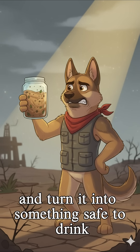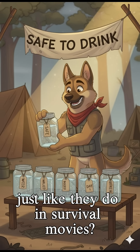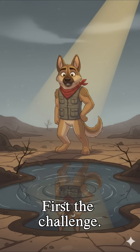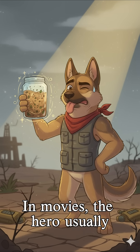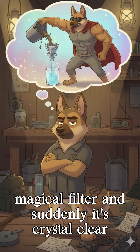Can you really take filthy puddle water and turn it into something safe to drink, just like they do in survival movies? Let's find out. First, the challenge: I collected a jar of actual dirty puddle water — mud, leaves, mystery floaters, the whole package. In movies, the hero usually throws the water through some magical filter and suddenly it's crystal clear.